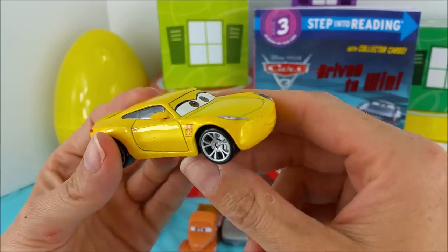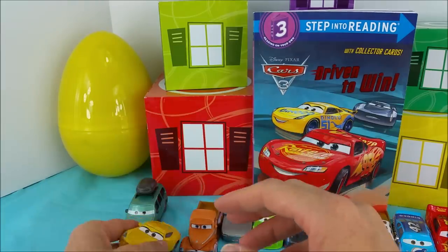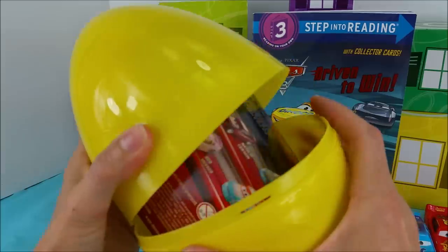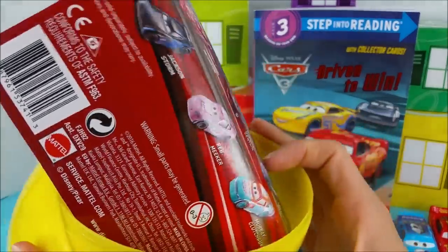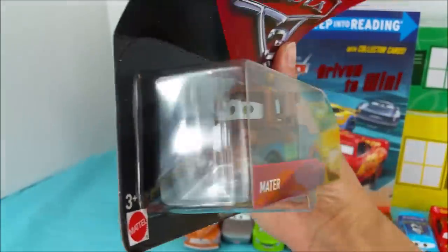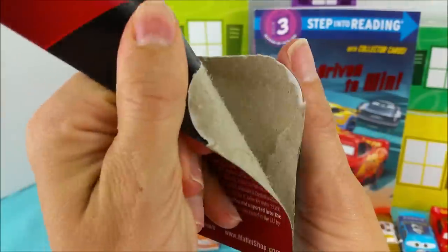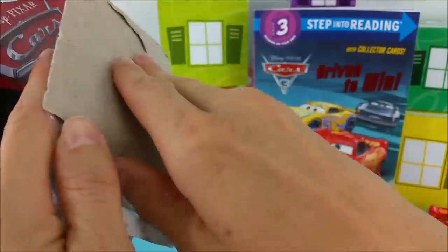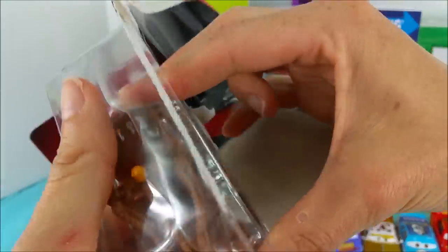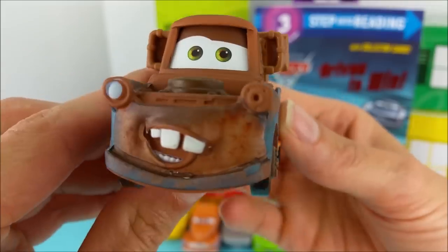Now for our next egg, we're going to go with the yellow one, like my paint coat. Let's do it, Cruz Ramirez. What could be inside this bright yellow egg? Who could it be? Oh my goodness! It's Mater, guys! Mater is finally joining the crew! I can't wait. I love Mater. Let's get Mater out of here. Lightning is Cruz's best friend. Oh yeah. Welcome to the crew, Mater. We're so glad to have you.